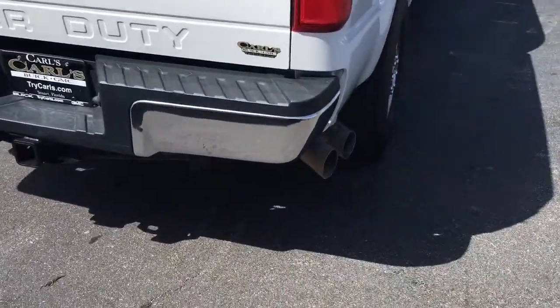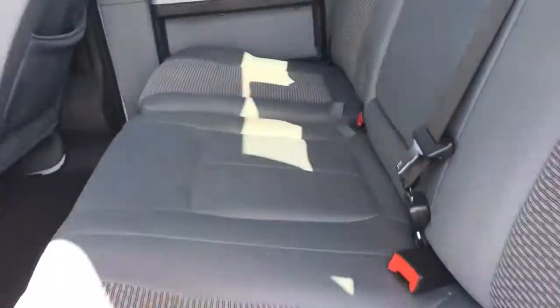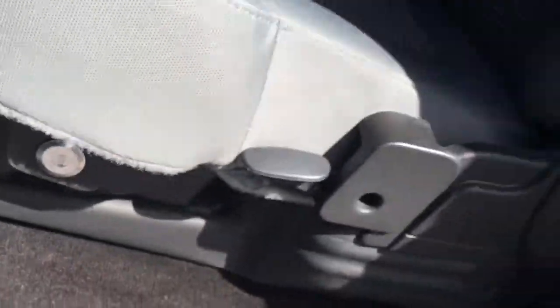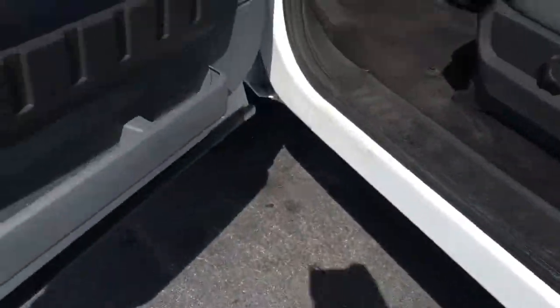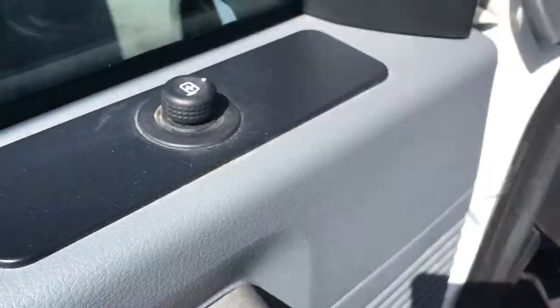It comes equipped with trailer towing. Bed liner. 60-40 rear bench that does slide up and has lockable storage underneath. Power locks, power windows, power side mirrors.